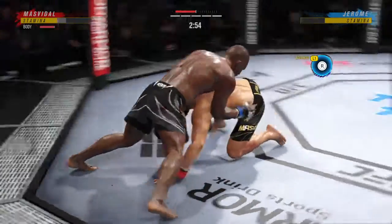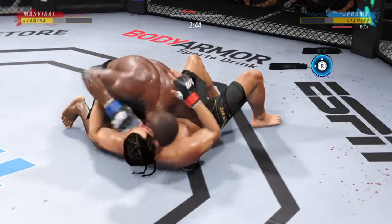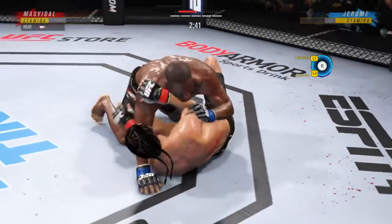Under three minutes now to go in the fight. Working off of his back here — looks like he may try to hip escape. Side control now. Lands a strike now from the bottom.